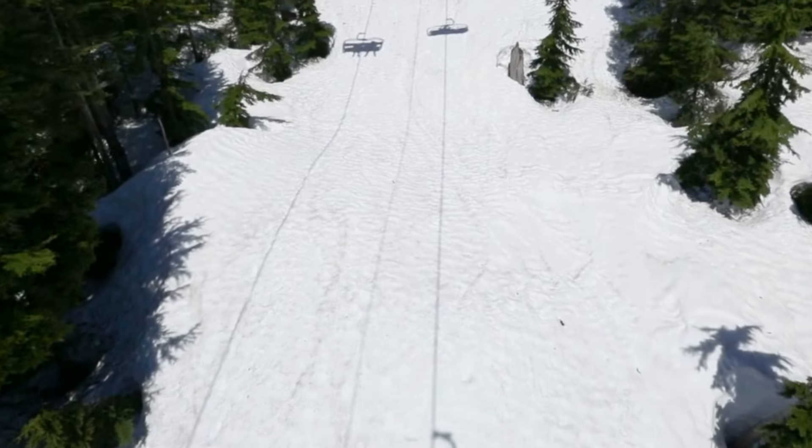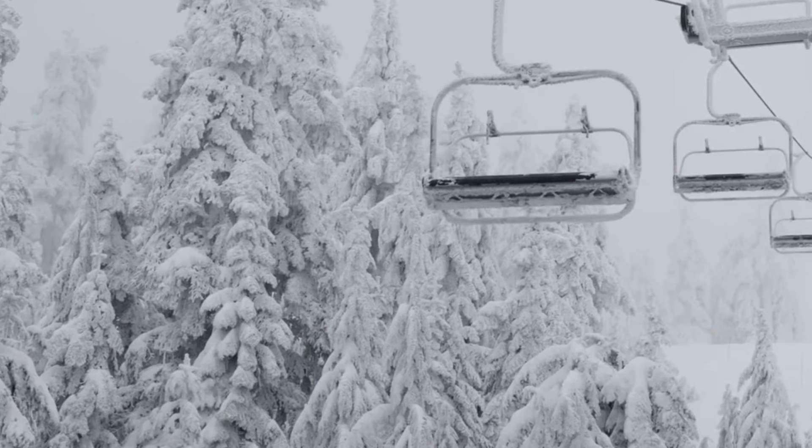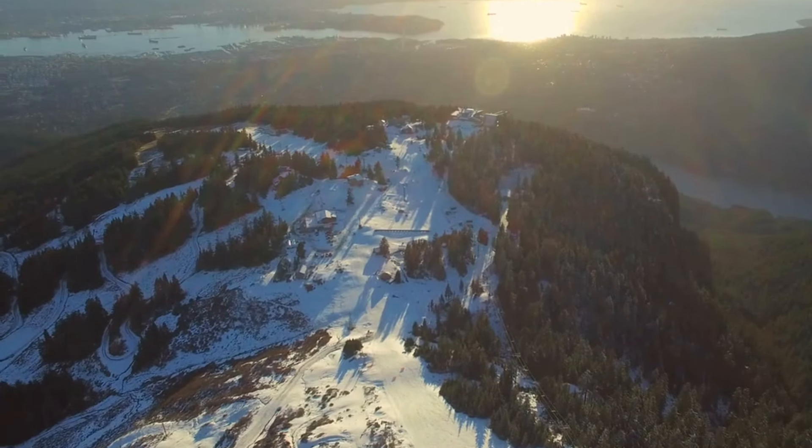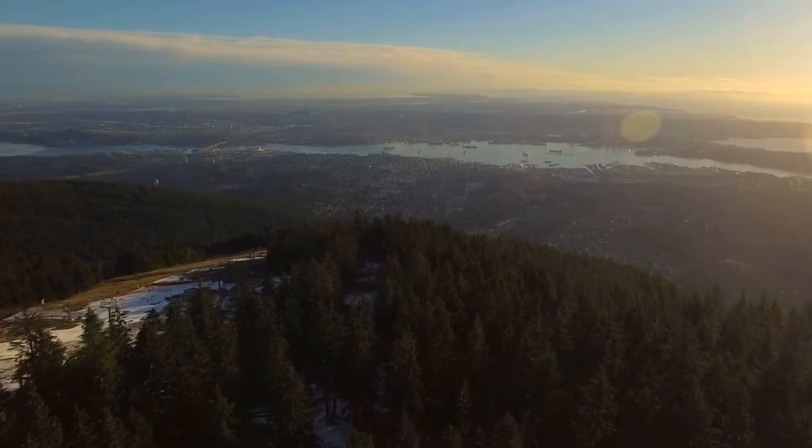Grouse Mountain is a playground for outdoor enthusiasts throughout the year. In winter, it transforms into a winter wonderland with activities such as skiing, snowboarding, ice skating, and snowshoeing.